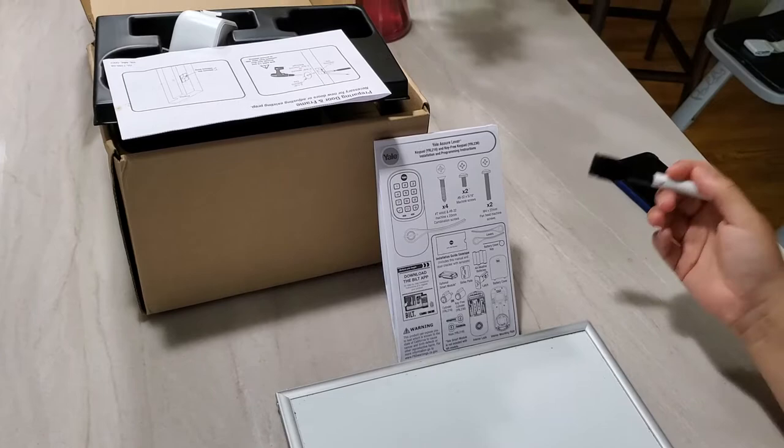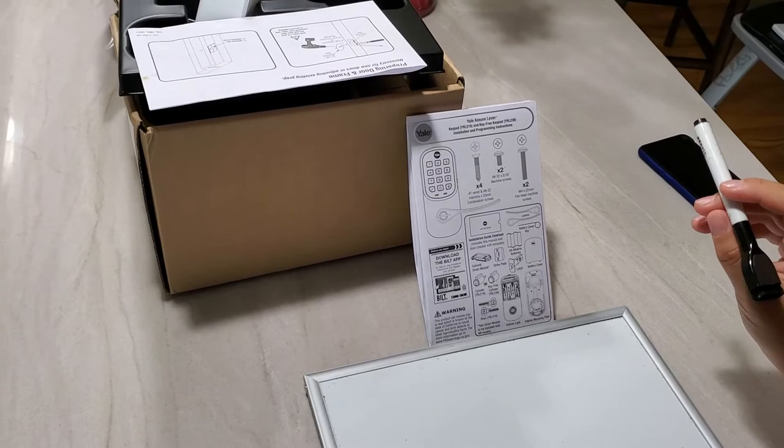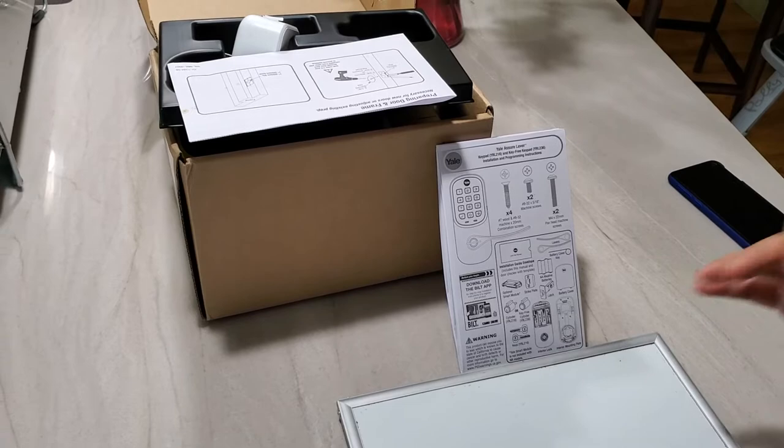Hello everyone. I bought a Yale smart lock and installed it in my shed. There are a lot of benefits to buying a smart lock — you don't have to carry a key anymore.